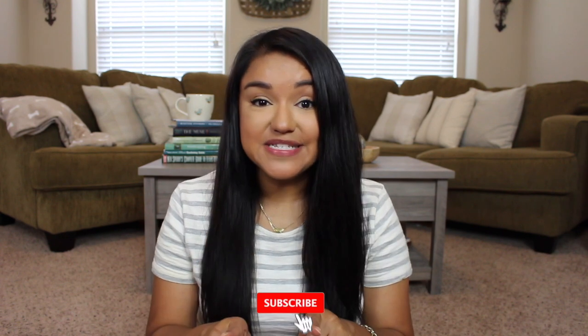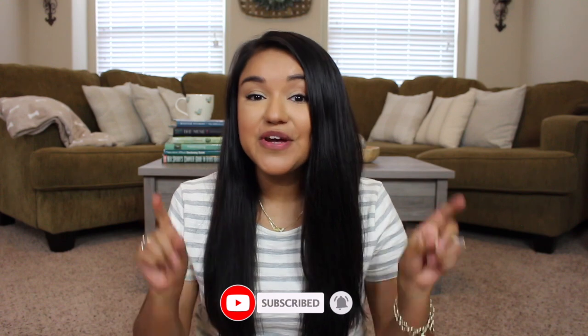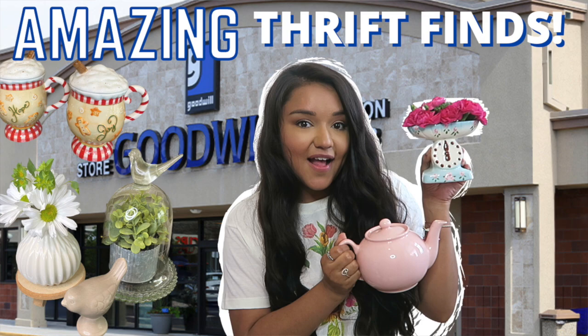Hey guys, in today's video I will be sharing a thrift haul. If you've missed it, I will link my previous thrift haul in the description box below — you should definitely check it out. I found lots of good stuff and you just never know what you're going to find when you are thrifting.